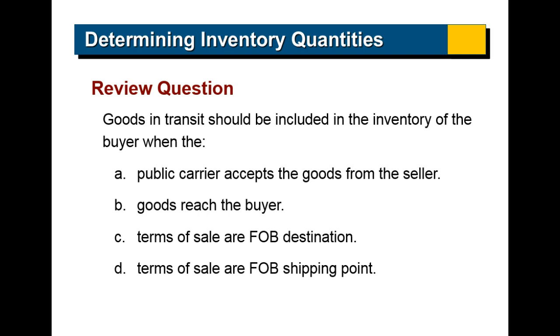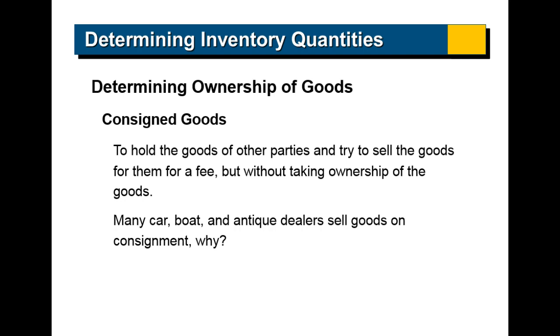Goods in transit should be included in the inventory of the buyer when: A) the public carrier accepts the goods from the seller, B) the goods reach the buyer, C) the terms of trade are FOB destination, or D) the terms of sale are FOB shipping point. The answer is D — free on board to the shipping point — and at that time the buyer is responsible.